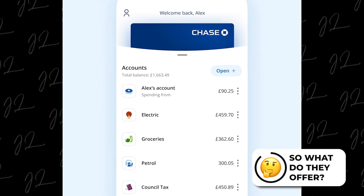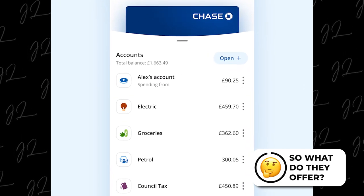Once you sign up to get an account, you then have access to a current account and a savings account. You can actually open 10 of each of those types of account, and they all have their own sort code and account number, so you can send money directly to or from them. This is quite nice, as it can allow you to easily split your money by creating different digital money jars, essentially.